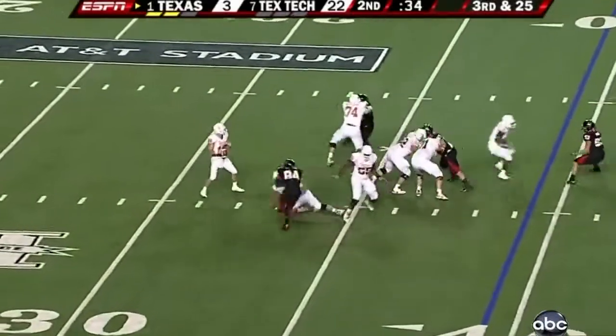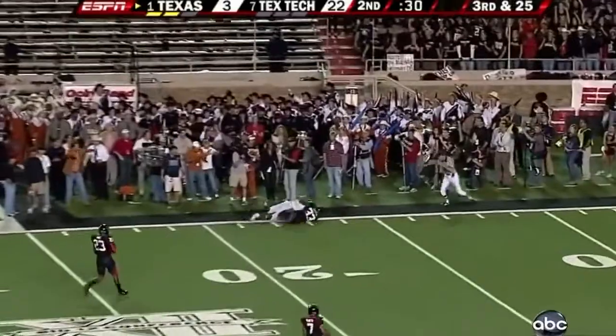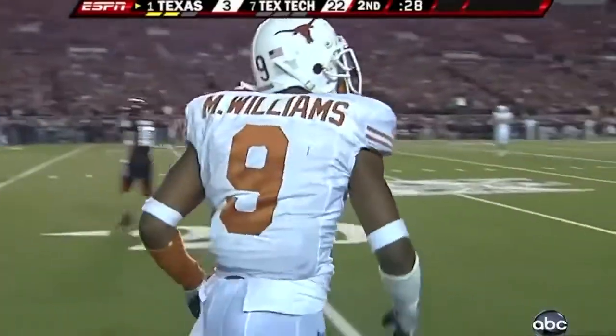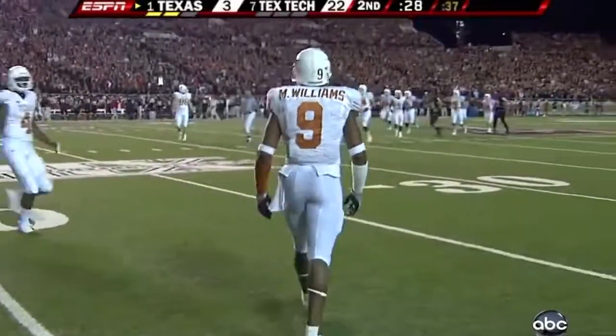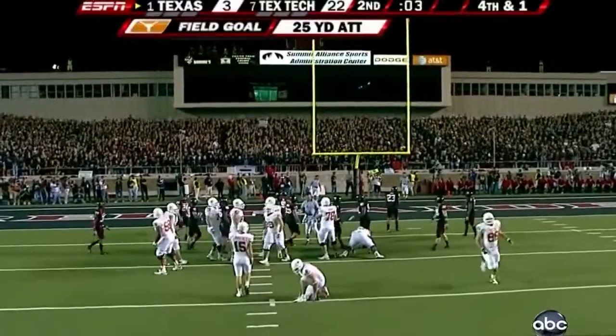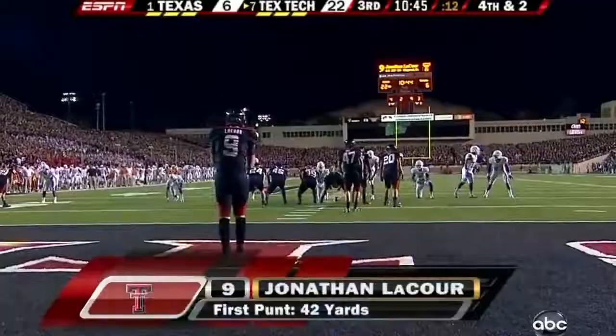Third and 25 — got one-on-one on that far side. And it's snared — that was Williams. This one a 25-yarder, nails it. That's manageable. LaCour.